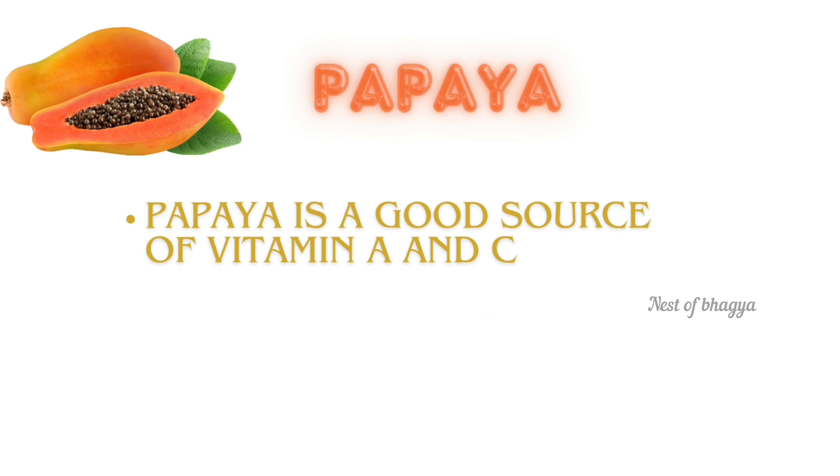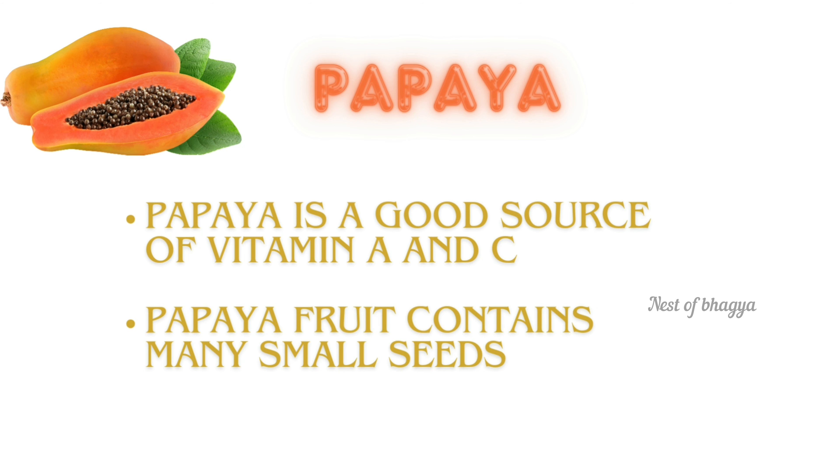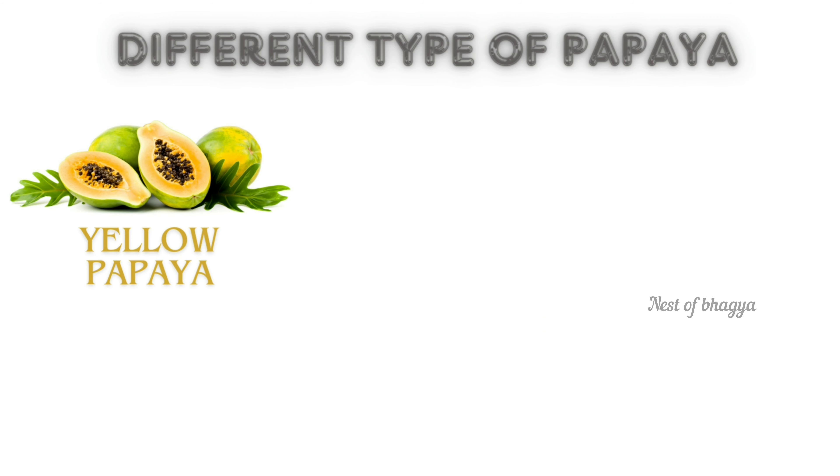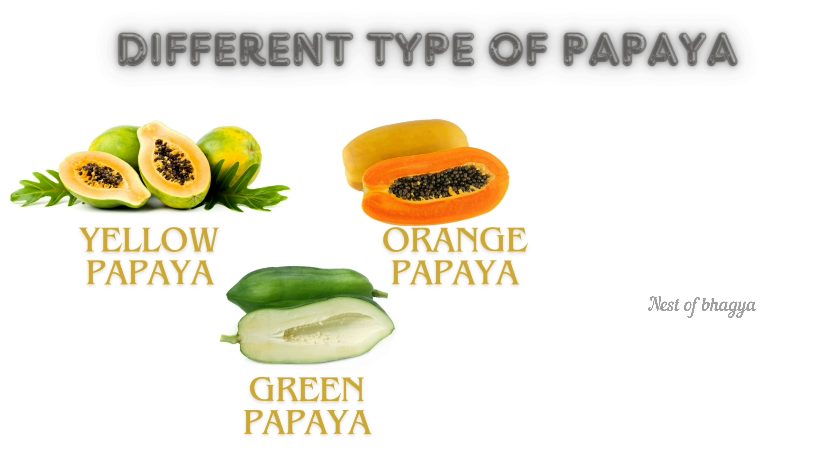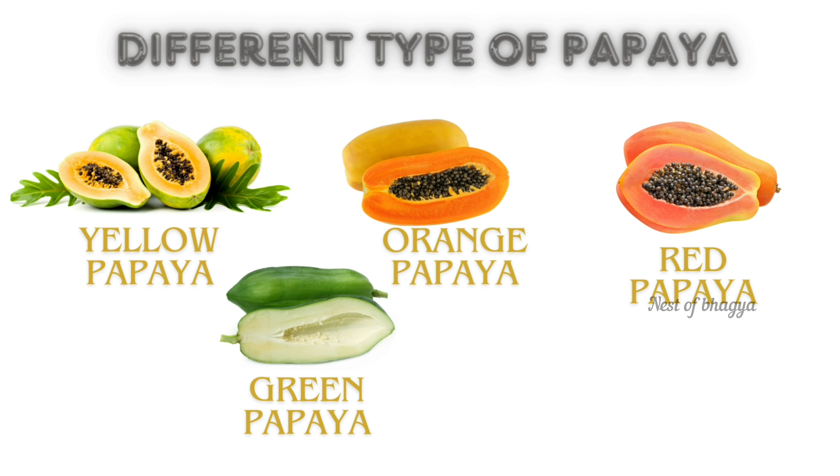Papaya. Papaya is a good source of vitamin A and C. Papaya fruit contains many small seeds. Different types of papaya: yellow papaya, green papaya, orange papaya, and red papaya.